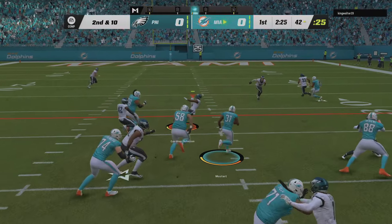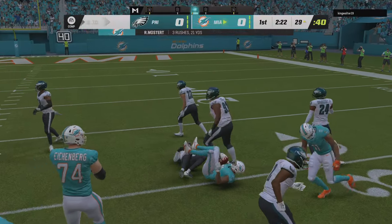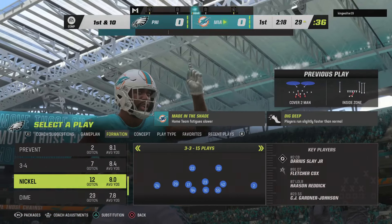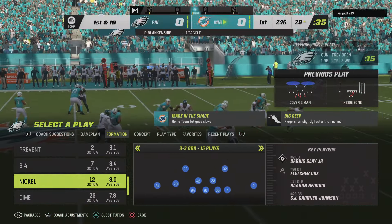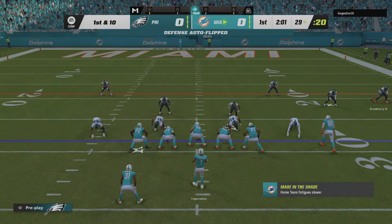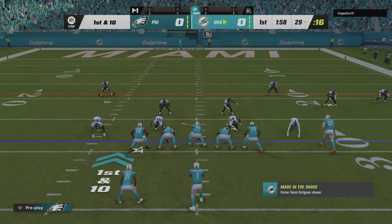Back to the running game with Mostert, and a good push up front, and he's able to navigate his way down inside the 30. That one good for 13 and a Dolphin first down. That's a very nice run. A confidence-building run. Love the execution up front and the way you press the hole — absolutely perfect.